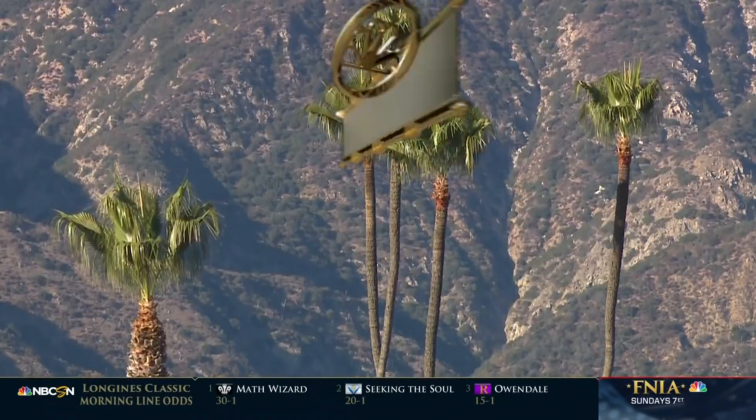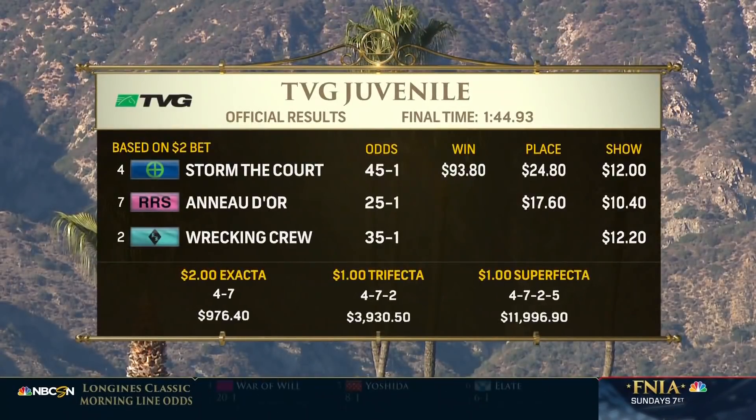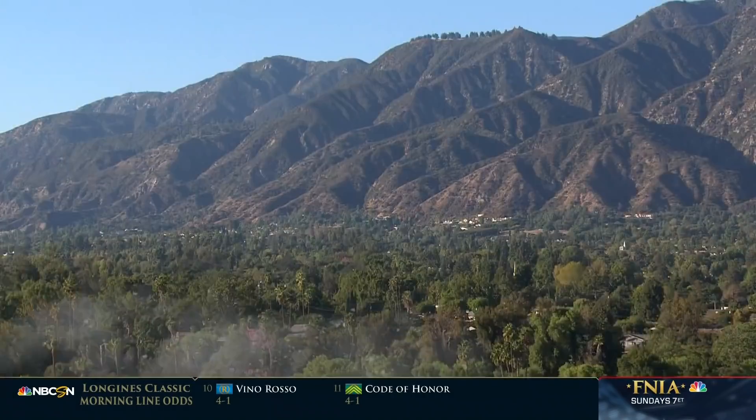Storm the Court, Flavian Pratt — riding in every Breeders' Cup event this weekend — 45-1 over Anodora. Wrecking Crew in third. The big story in terms of Dennis' Moment: the favorite stumbled badly with Irad Ortiz, he nearly went down and never had a chance. But Storm the Court takes full advantage — what a moment, shared by Brittany and her father.